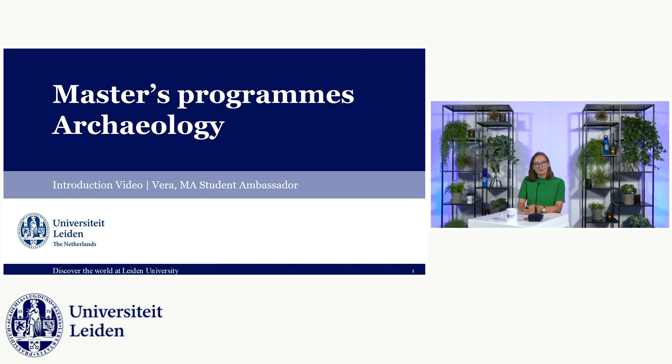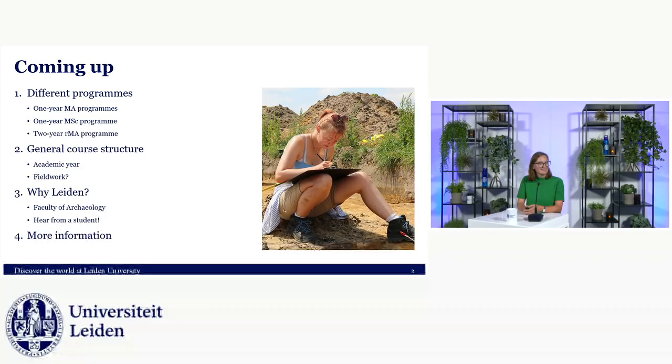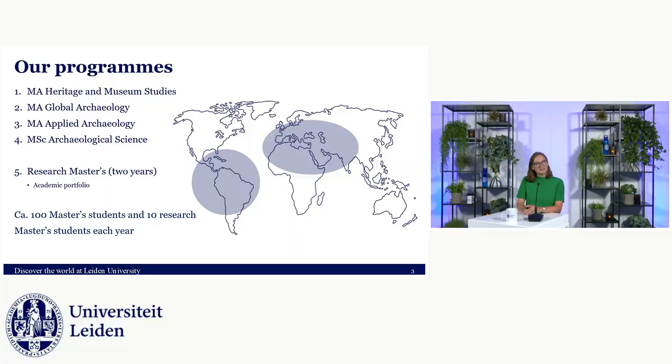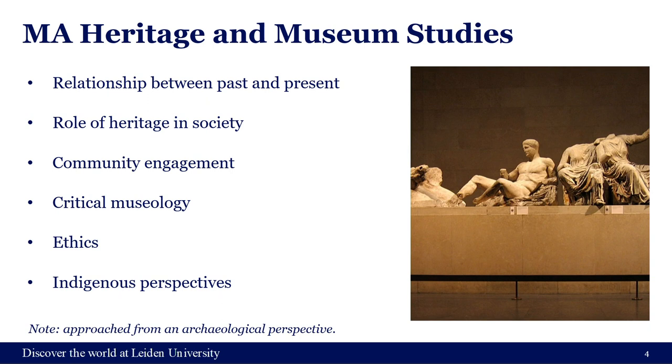Hello everyone, welcome to this video about the master's programs in Archaeology in Leiden. My name is Vera, I'm the student ambassador and also a master's student myself. In this video I hope to briefly introduce you to the programs we offer, what your year might look like, and why Leiden would be a great place to study archaeology. In brief, we have four one-year programs and one two-year master's.